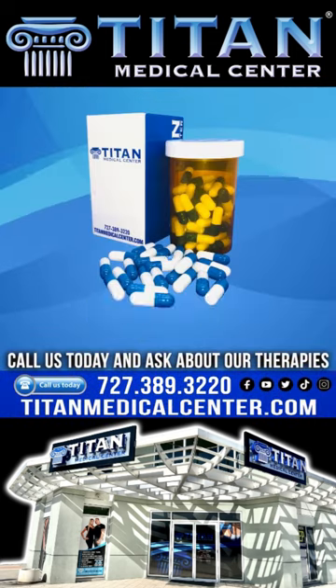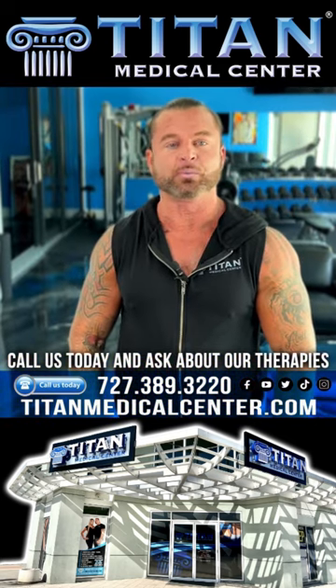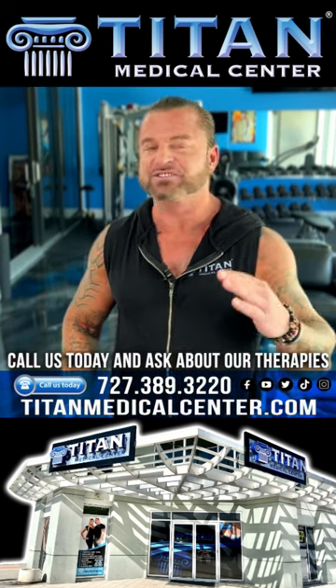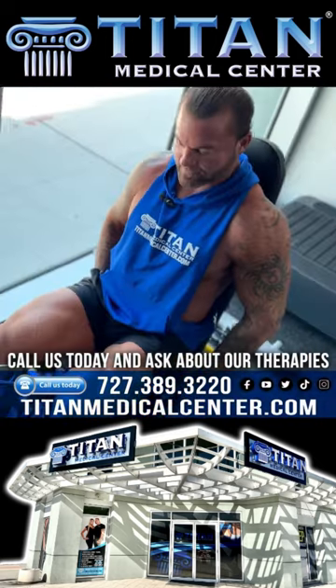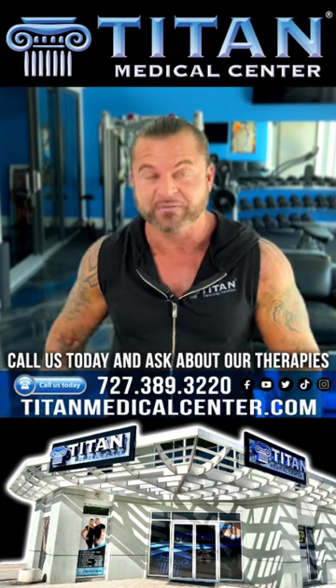Next, one of my favorites is the ECA Stack Plus. That's going to get you going — it gives you energy and helps with body fat you want to lose. It's going to help you sweat it out, release toxins, and give you that extra push on cardio you've been looking for. With Hercules Potion and ECA Stack, that's going to get you shredded for the summer.